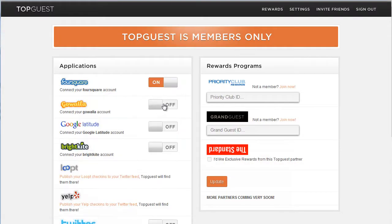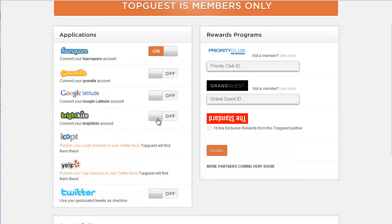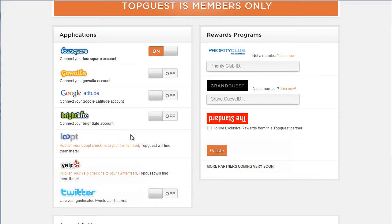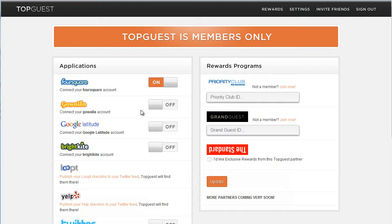You simply repeat the process for all the different services that you want to connect to Topguest. This is a good, elegant way of tackling an issue that some sites are having now that they're connecting to so many different services — the sort of tedious process of adding Foursquare, Twitter, and pulling in your Google contact list to find friends. This is an elegant and great way to see which ones you've connected and which ones you haven't. On the other side are the rewards programs, and you can start earning points after you put in your ID or member number for those programs.